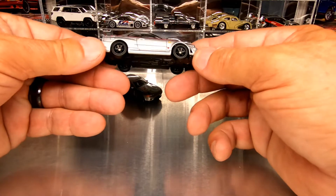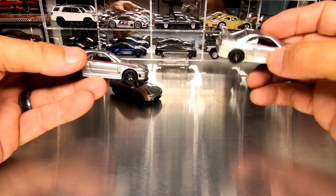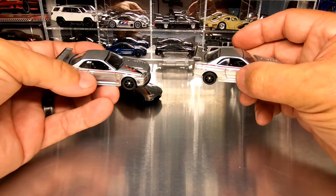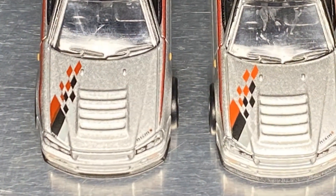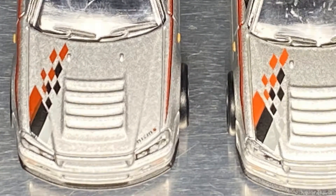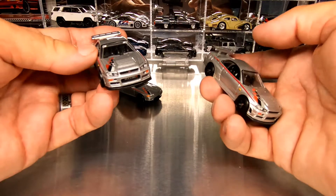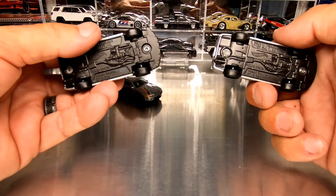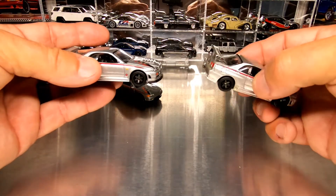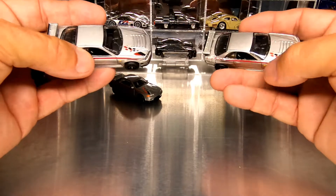As mentioned in the intro, this has been done before — it was released in the 2019 Team Transport series. And yeah, they're pretty close, but there is a difference. The difference is the color and shade of the red in the stripe and checkerboard on the hood. On the original 2019 Team Transport release, it's a brighter red. In this 2022 two-car premium set, it's a much darker red. There are also different base codes: M28 on the Team Transport car and R05 on the two-car set.